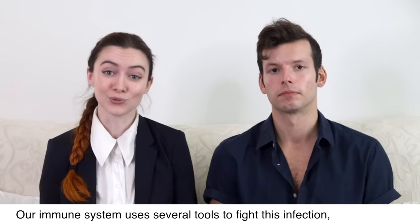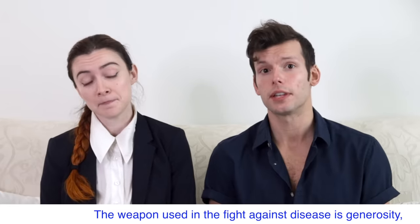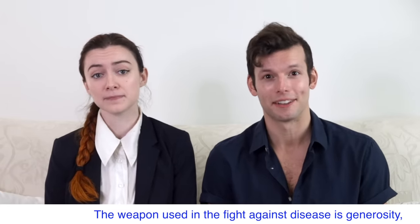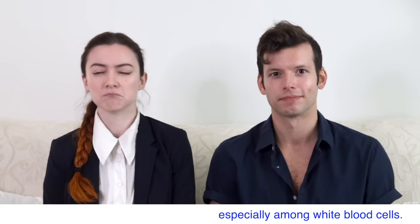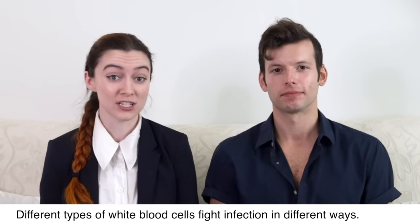Our immune system uses several tools to fight this infection, primarily white blood cells. Different types of white blood cells fight infection in different ways.